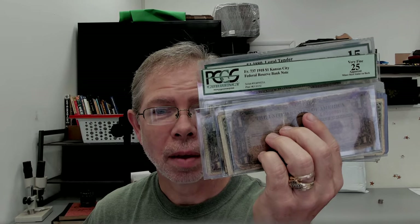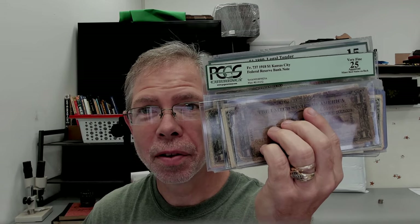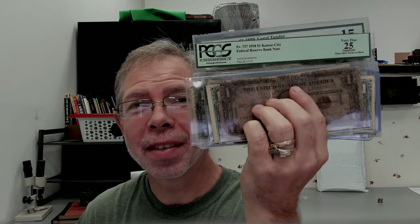I had a currency collection come in the shop and there's some large notes in here and some kind of rare notes that you don't want to miss. I'm going to share these with you and show you how I appraise these. Let's get started.